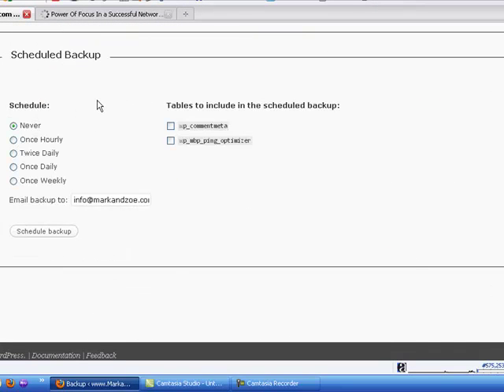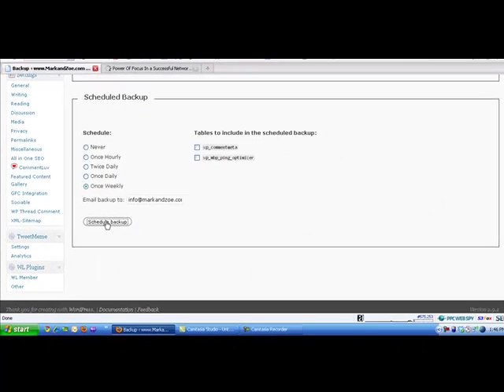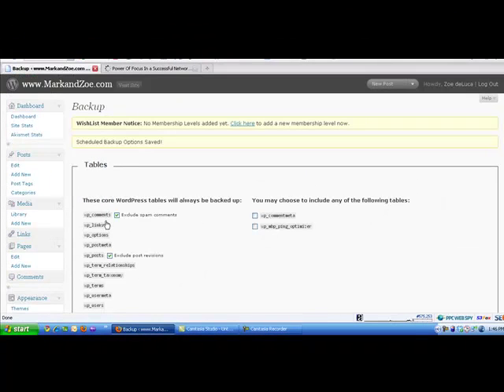This is the Schedule Backup section — it's at the bottom of that page. You can schedule the frequency you want it to run. I'm going to go once weekly. I'd like it to email the backup to my email address, press Schedule Backup and it's done. Once a week I get an email with a zip file containing my database backup. I've set up a folder in my email account called WordPress Database Backups, and I just move the email across into that.